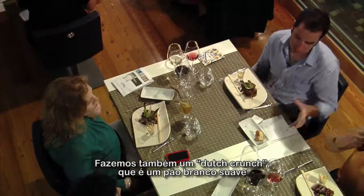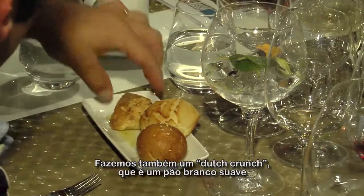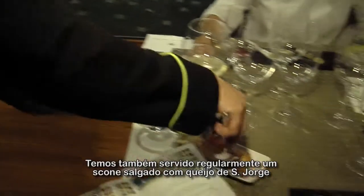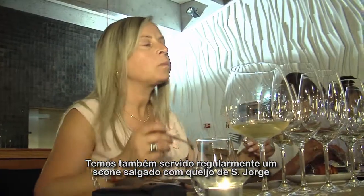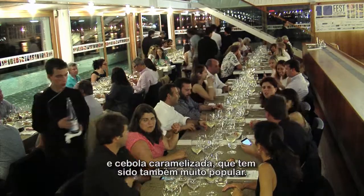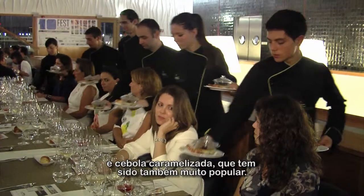We make something called Dutch Crunch, which is a soft white bread with a crunchy topping made from rice flour. We have a scone — Cage Saint-Georges — all the time too, with caramelized onions and cheese, so it's a savory scone. It's been very popular.